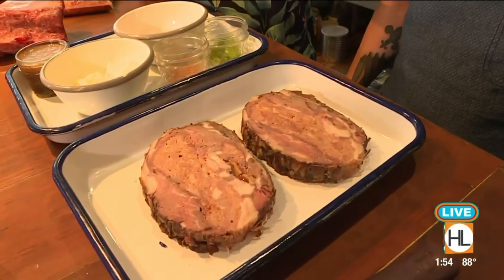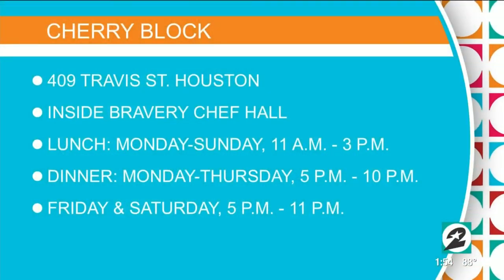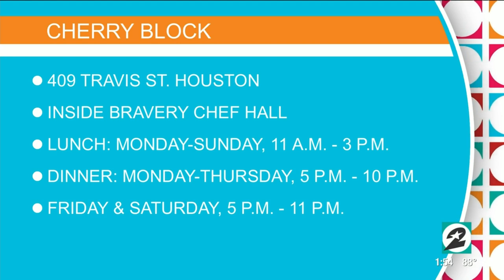We're open from 11 to 10 every day during the week, and then on Fridays and Saturdays we're open until 11. You can find us online at cherryblockbutcher.com.